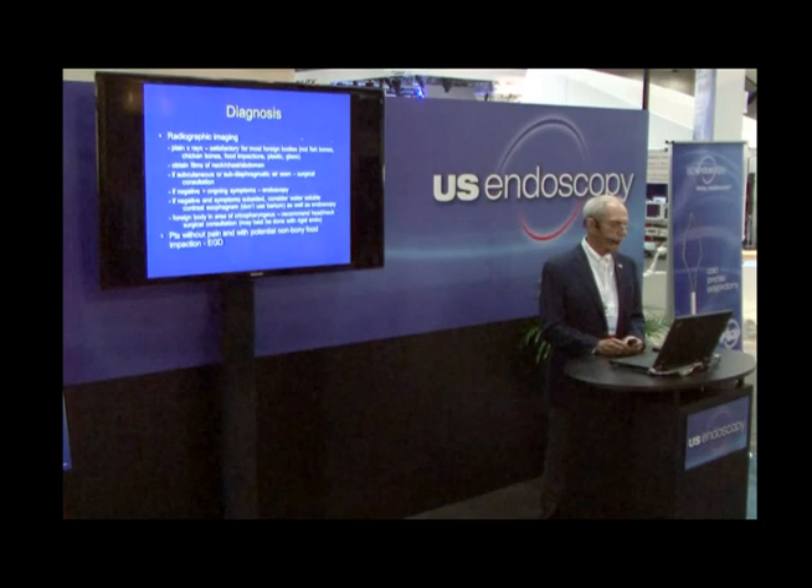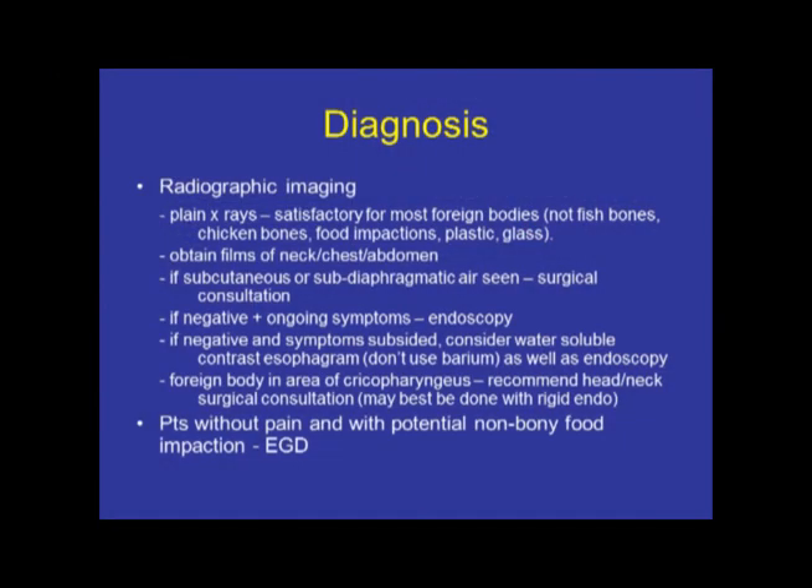How do we diagnose this? If you're ever in doubt, get an x-ray. Plain films are what you start with, and that's usually sufficient for most foreign bodies. But remember that fish bones, chicken bones, food impactions, plastic, and glass may not show up on a plain film. Make sure you get films of the neck as well as the chest and abdomen. And if you find any evidence of subcutaneous air or subdiaphragmatic air, it's time to call your friendly surgeon.